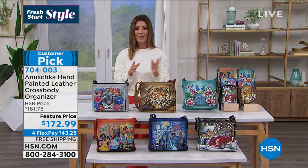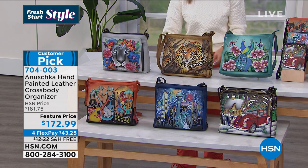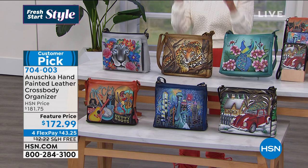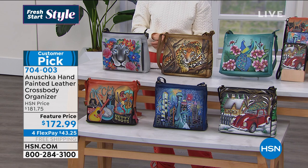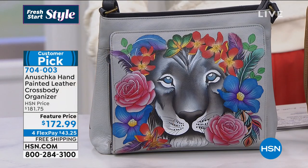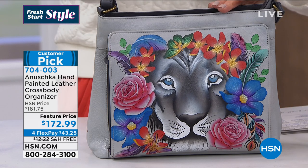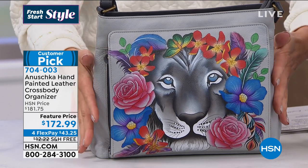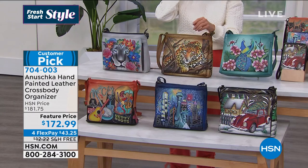Let's start off with the Painted Leather Crossbody. We have a feature price for you today, limited time only, with flexible payments and free shipping — saving you another $12 right there. This is all handmade and hand-painted for us here at HSN. This one is called Lion Magic — it's a great shape, a crossbody with tons of organization.